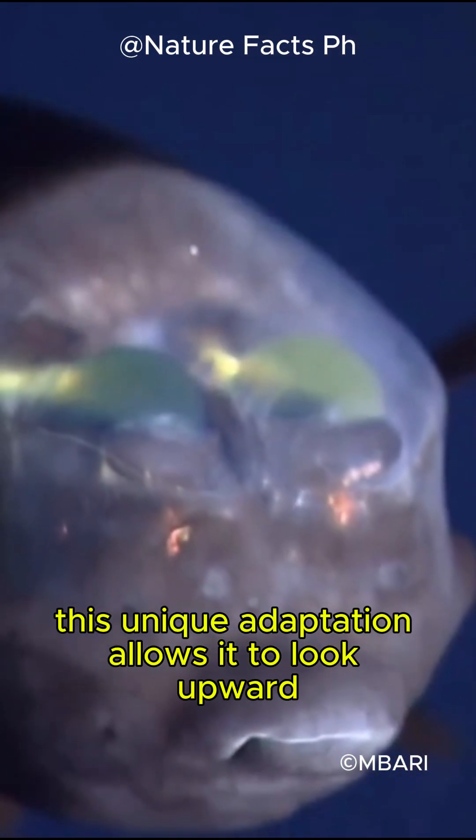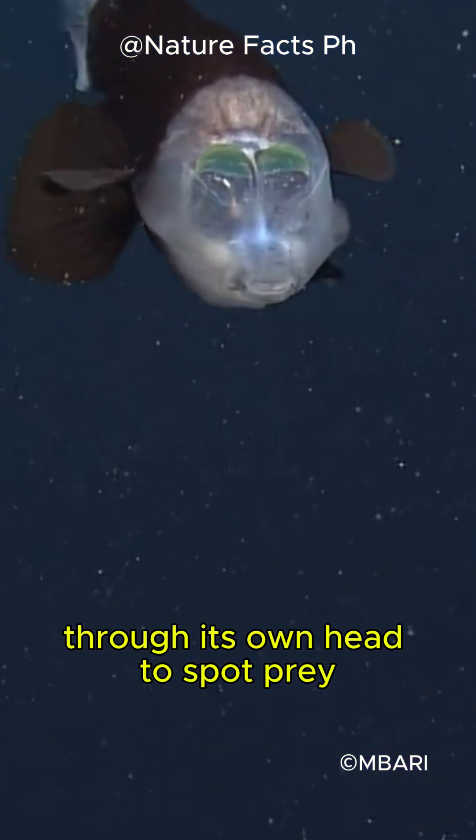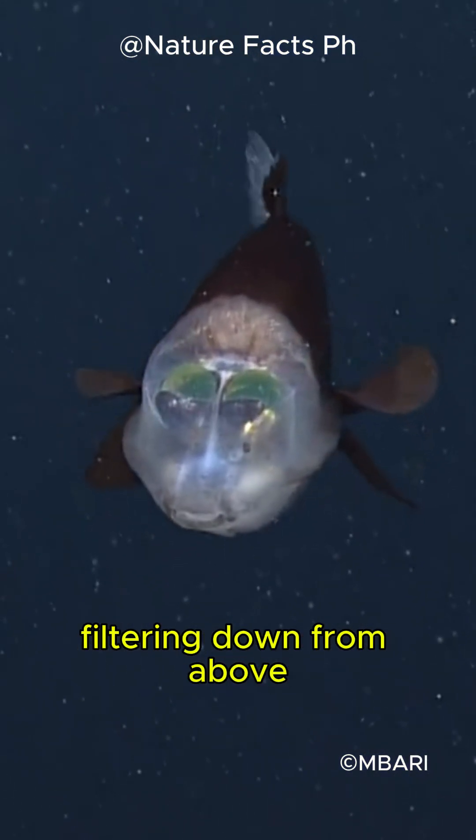This unique adaptation allows it to look upward through its own head to spot prey silhouetted against faint light filtering down from above, a critical advantage in the dark depths of the ocean.